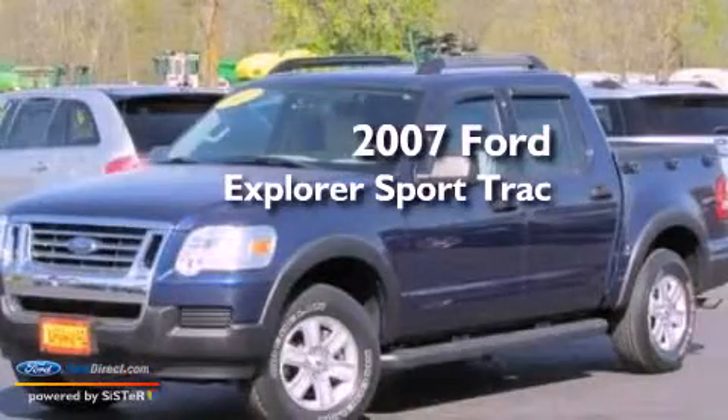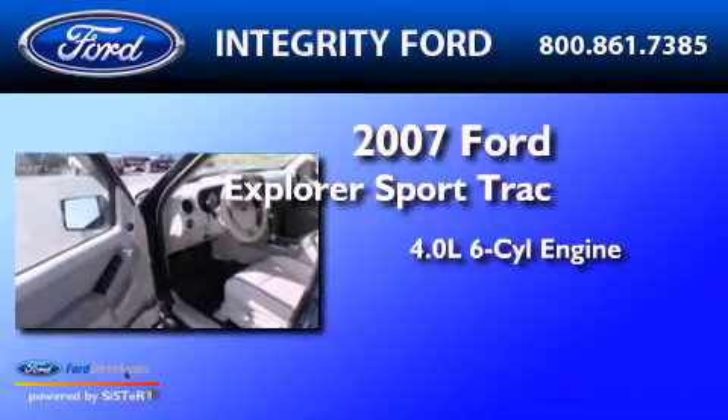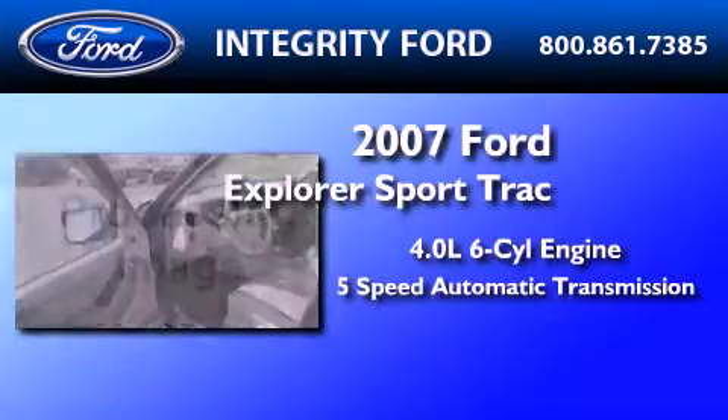This is a 2007 Ford Explorer. It has a 4.0-liter six-cylinder engine and a five-speed automatic transmission.